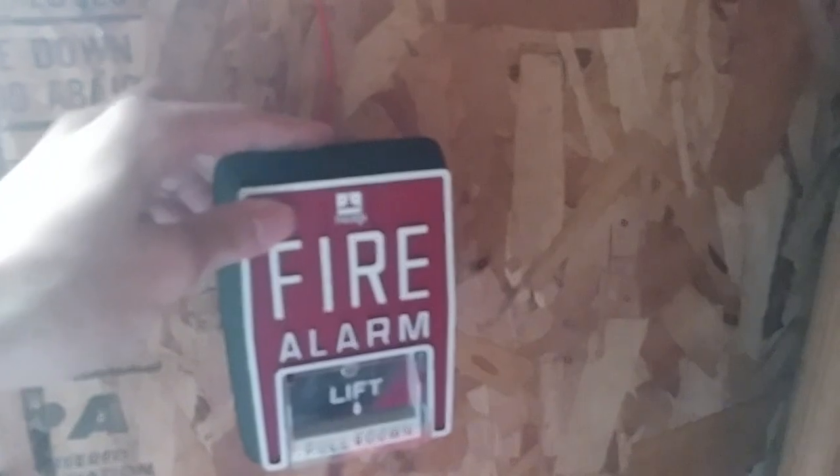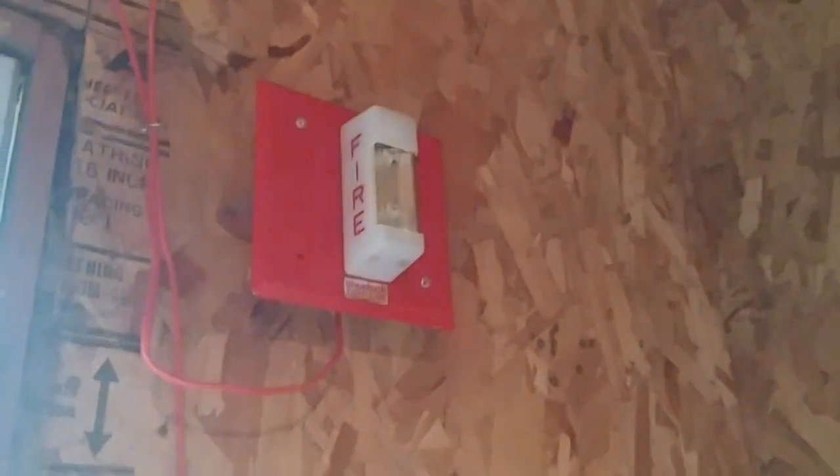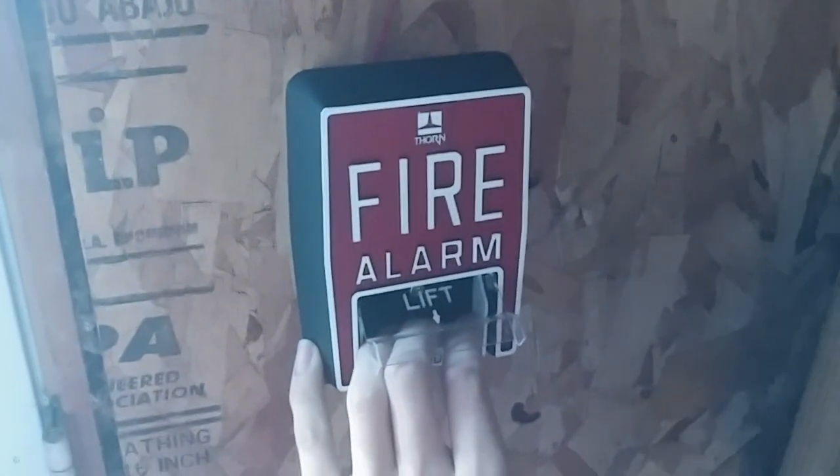That was pretty much the smoke detector. Now we can go ahead and activate the last pull station on the system, and that is the Thorn B5. The system will be on continuous, so I'll be right back. The system is now on continuous, so now we can go ahead and activate the last pull station on the system — the Thorn B5. Here it goes.